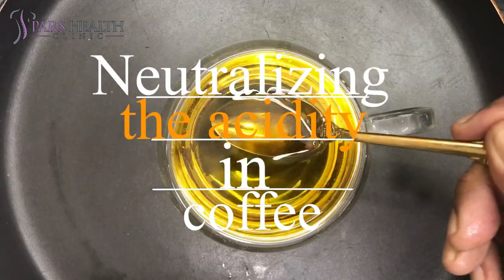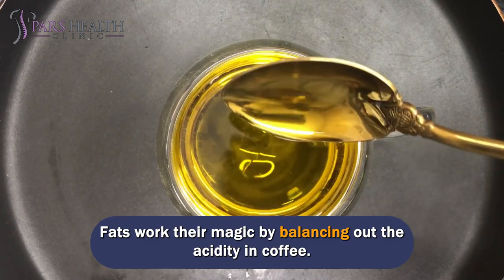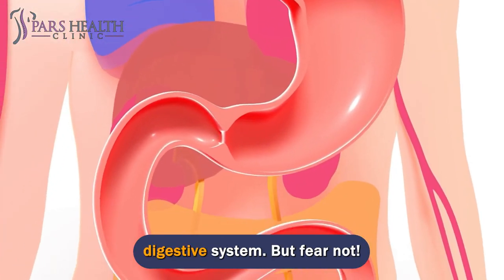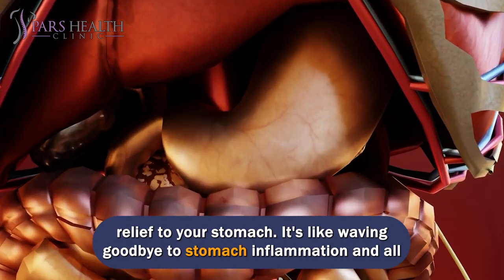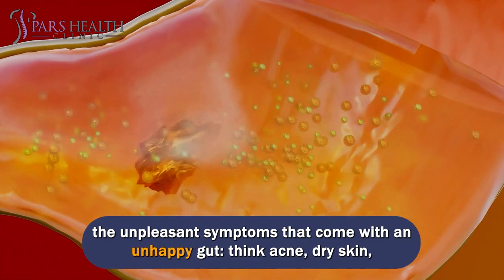Neutralizing the acidity in coffee. Fats work their magic by balancing out the acidity in coffee. Coffee can be pretty acidic, and that's not exactly friendly to your gut or digestive system. But when you add a little fat, it can counteract this acidity and bring some relief to your stomach.